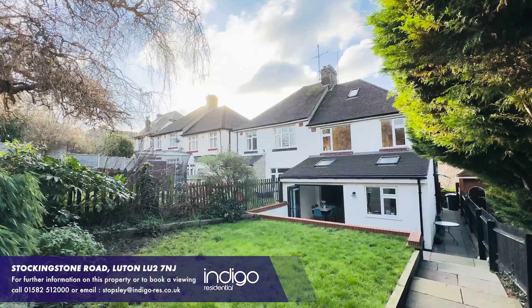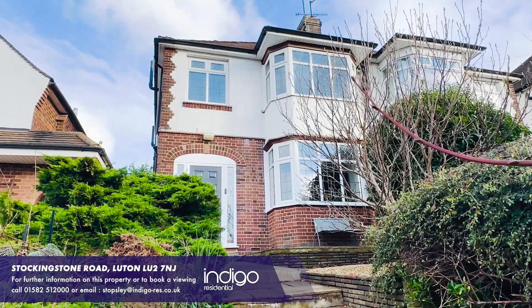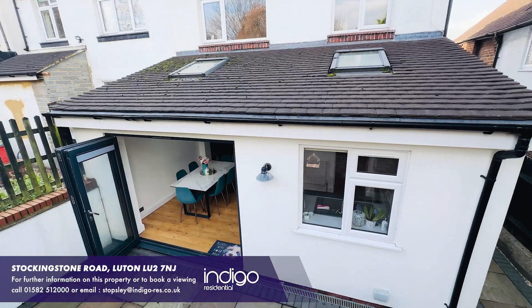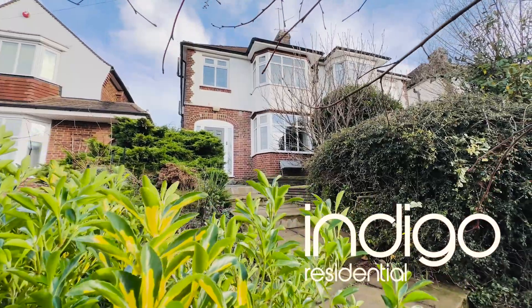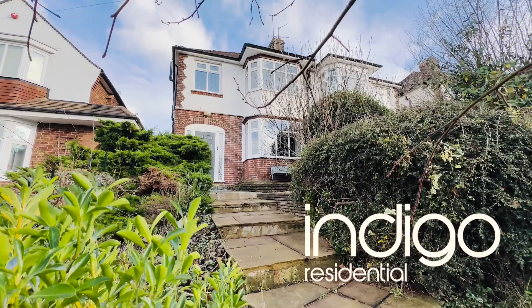Stockingstone Road is located off New Bedford Road in the popular Round Green area of Luton. It's ideally located just one mile from Luton mainline train station and the town centre. Local shops and amenities are all within walking distance, plus great schooling is provided nearby. Indigo Residential highly recommends this traditional bay-fronted 1930s property.